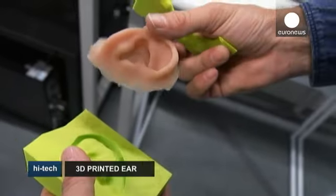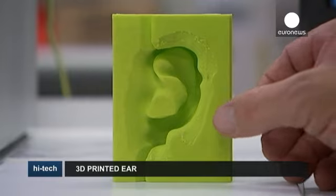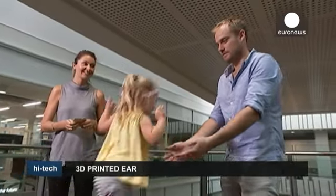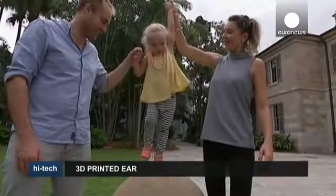After a few weeks of growing, the ear could then be surgically implanted along with a custom bionic construction. Researchers believe that the 3D printed ear could be available within two years. Though the project is still in its infancy, Maya's parents are hoping it could deeply change their daughter's life.